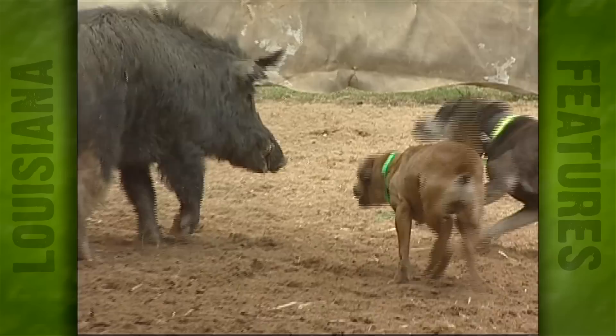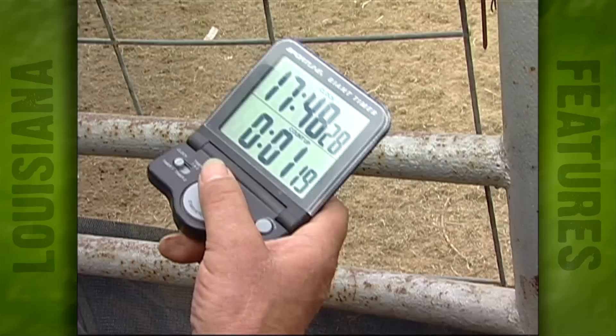If they do catch, they've got five seconds to turn them loose; if not, they're disqualified. Basically, they're supposed to just control the hog and keep him out of bay.